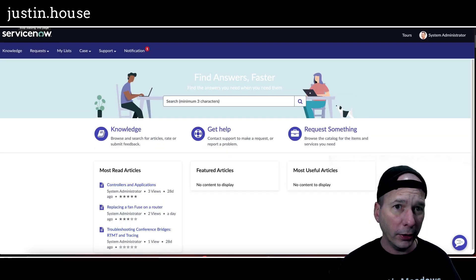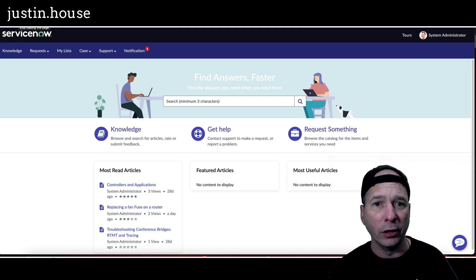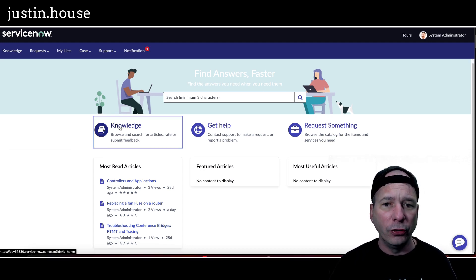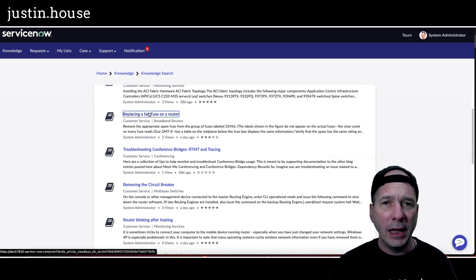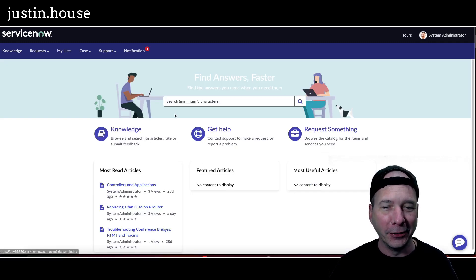It does look like what we've come to know in the back end of ServiceNow as the Next Experience — it's got those blues, those colors, and that modern font. I think Lato is the font style they're using. If I go do the same thing, we'll hop into the knowledge base, take a look at the customer service knowledge base, and open up a knowledge article so you can see what that looks like. That's what they mean by Portal Next Experience Theme.